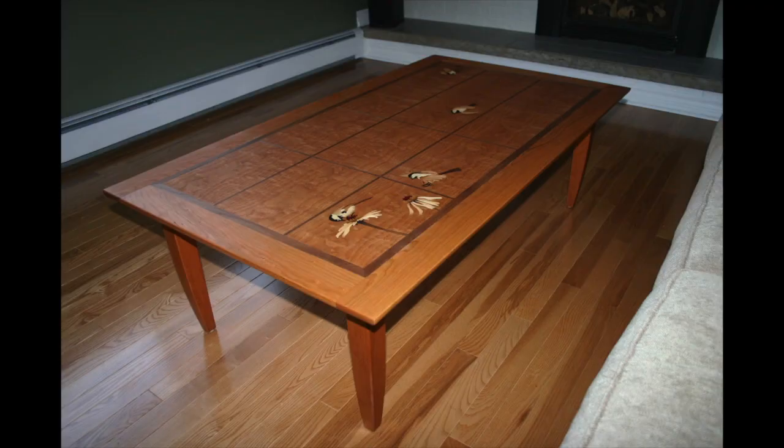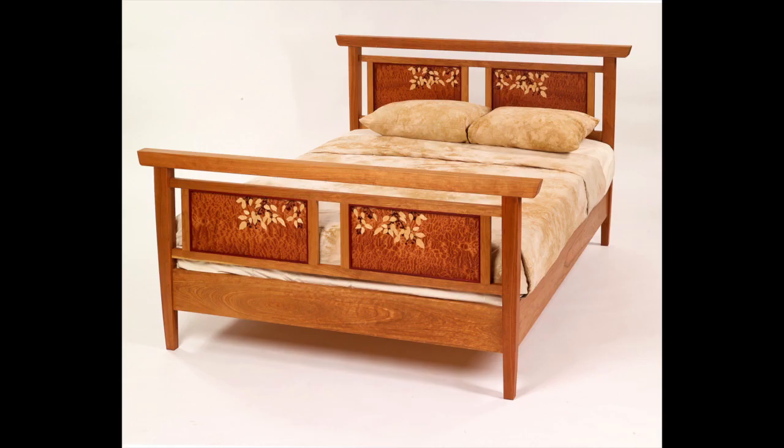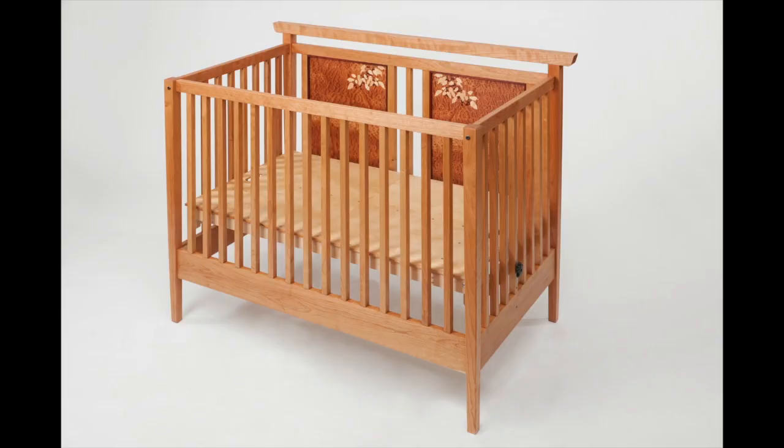In addition to the smaller pieces he makes, Atkinson also creates furniture when the opportunity presents itself. This bed was made with a slight Japanese flair. He also made this matching crib.